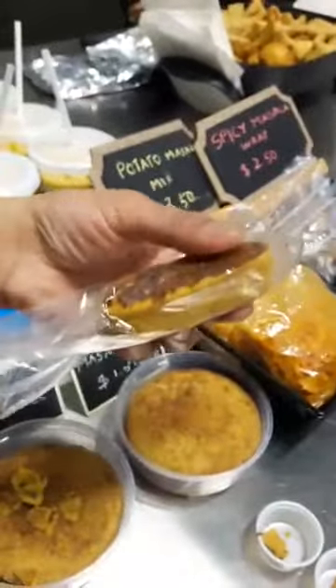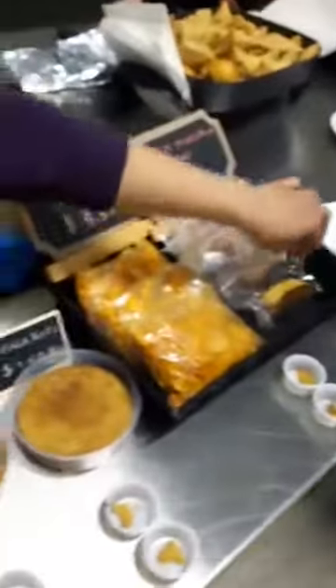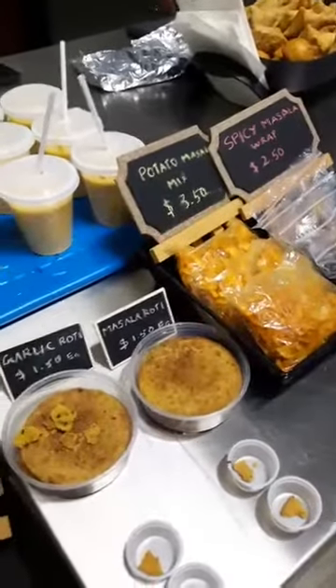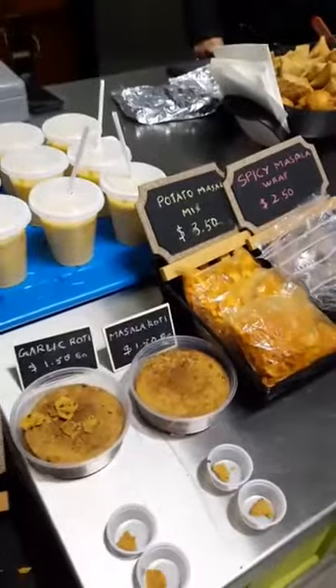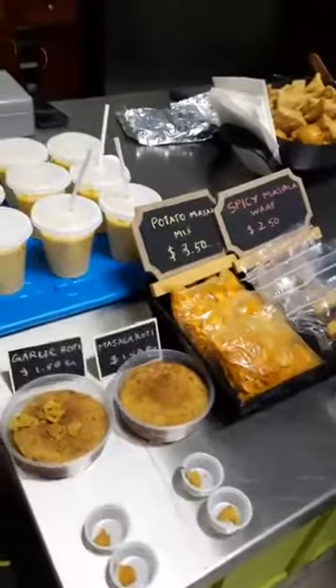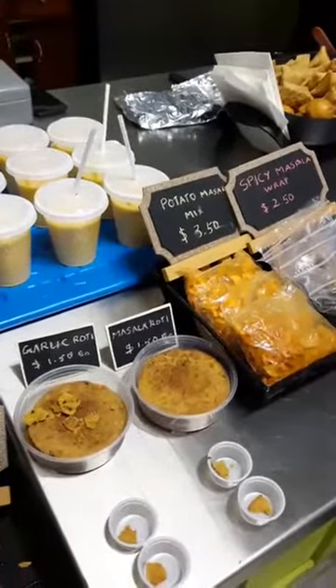People who like spice can definitely give it a try, and they're sampling everything out. So if you want to come down to the market and give it a try, you can try samples. The potato masala reminds me of barbecue chips. And everybody should remember that everything Shree Curry Place does is vegetarian, and they do have vegan options as well, so there are lots of options here for you to try.